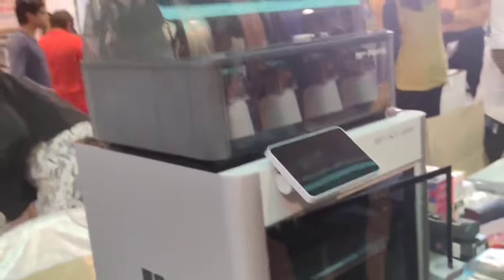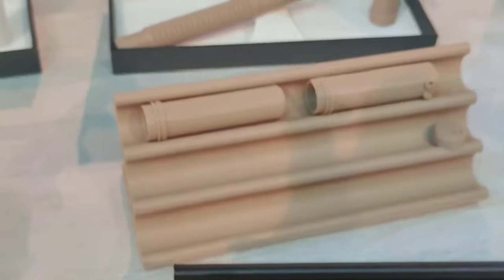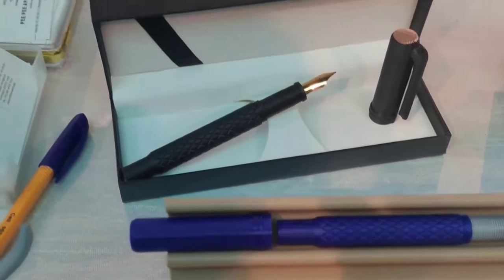Founded by 3PW, a newcomer in the pen industry with the innovative concept of 3D printing pens. They print fountain pens and pen accessories with a 3D printer. I have already posted one exclusive video on these 3D pens — it's an interesting video, please watch it with the given link.